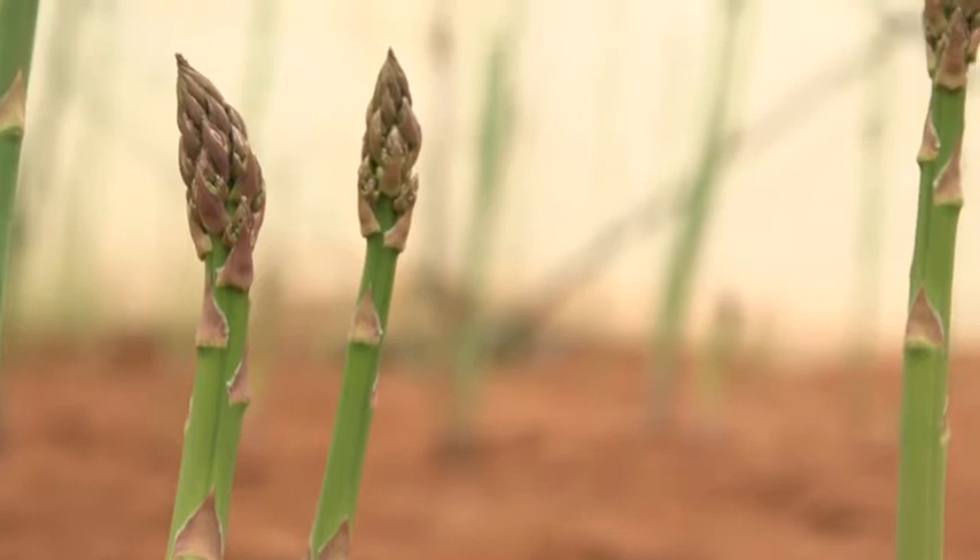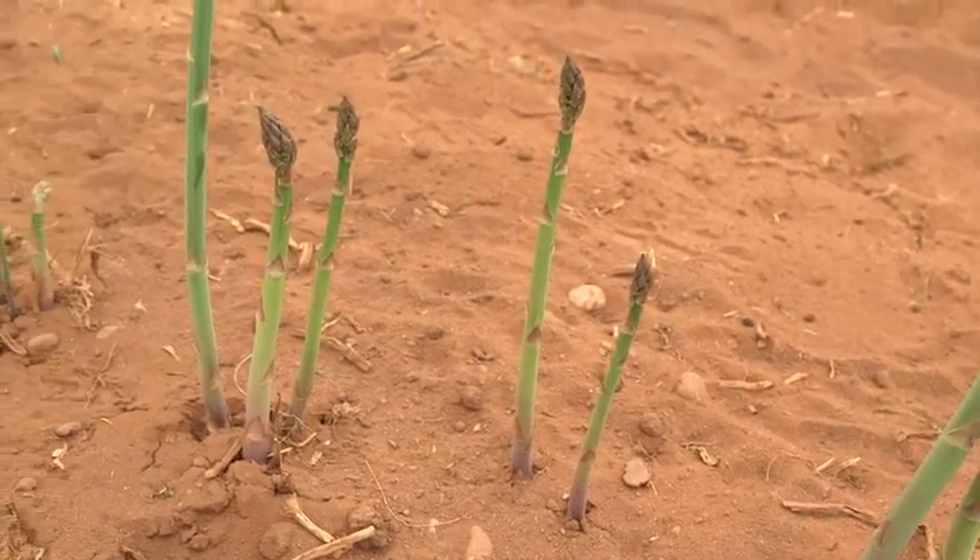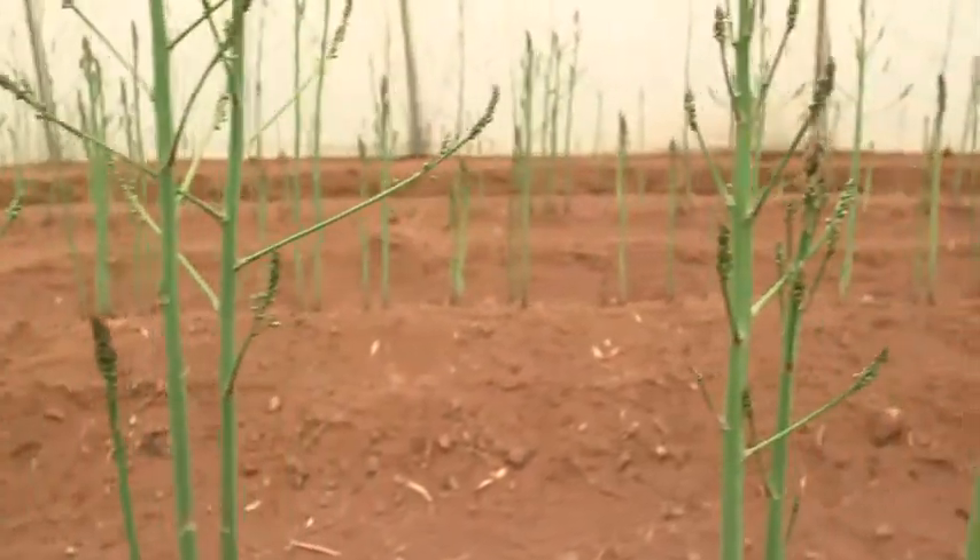The British asparagus season is really, really short, one of the shortest seasons of any crop in the UK. It starts traditionally on the 23rd of April, St George's Day, and runs through to Midsummer's Day, the 21st of June. So you've really got to get out there and buy it whilst you can.